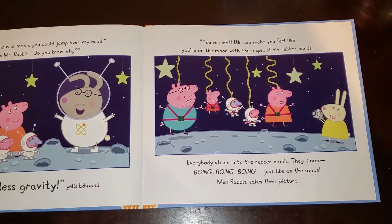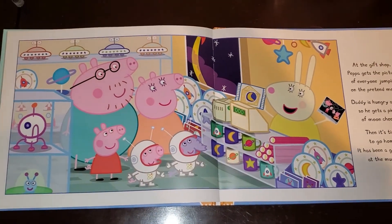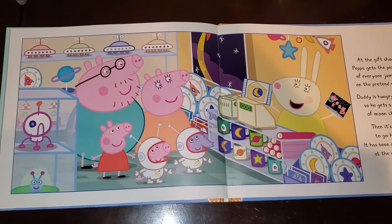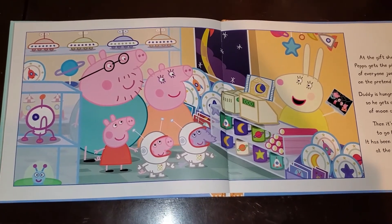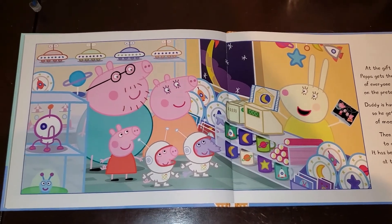Miss Rabbit takes their picture. At the gift shop, Peppa gets the picture of everyone on the pretend moon. Daddy is hungry again, so he gets a piece of moon cheese. Then it's time to go home. It has been a great day at the museum.